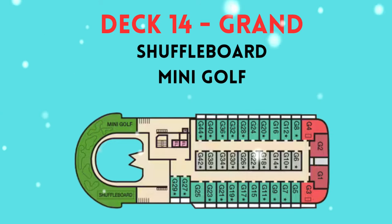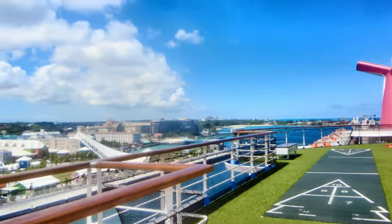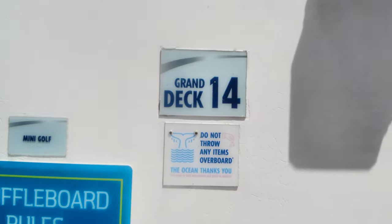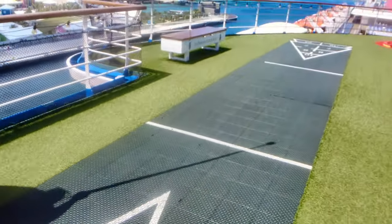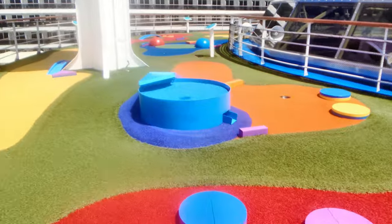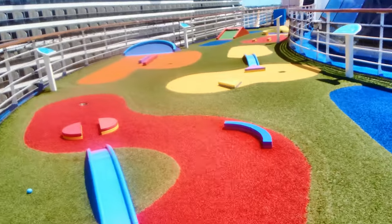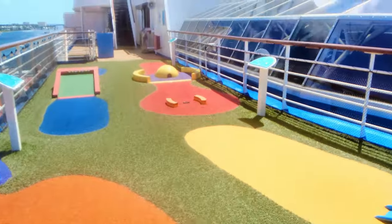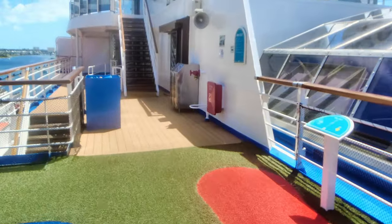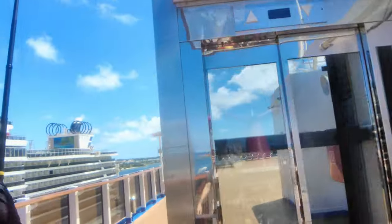Moving on up to our final decks — deck 14 and 15. Here on deck 14 is your shuffleboard, with all the equipment included in that little bench to the left. Moving on around, this is mini golf or putt putt. Heading up to deck 15, this is called the Sun Deck and there's nothing really up here except seating and great views.